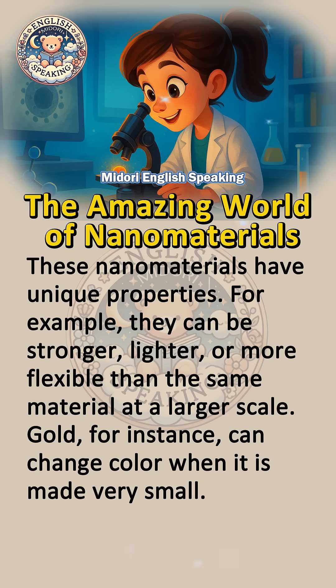These nanomaterials have unique properties. For example, they can be stronger, lighter, or more flexible than the same material at a larger scale. Gold, for instance, can change color when it is made very small.